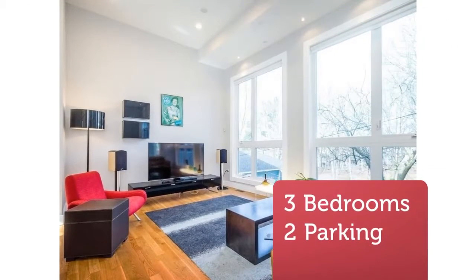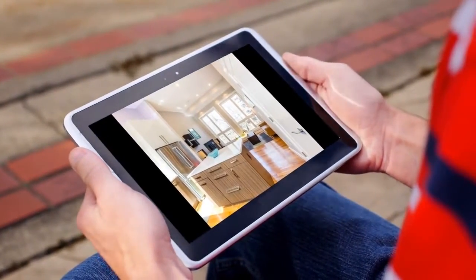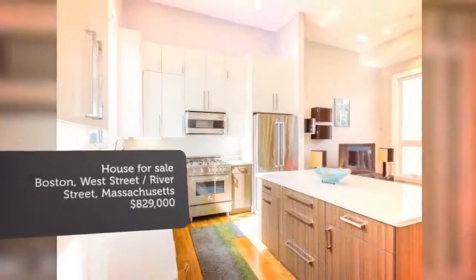This modern and absolutely gorgeous home boasts cathedral, nearly 13-foot ceilings and banks of 9-foot windows, CA hardwood floors, and copious LED and recessed lighting.